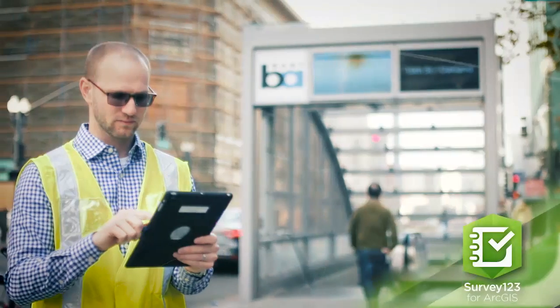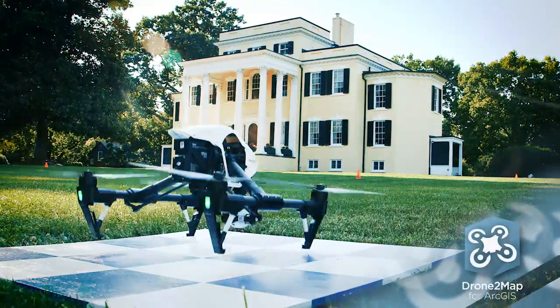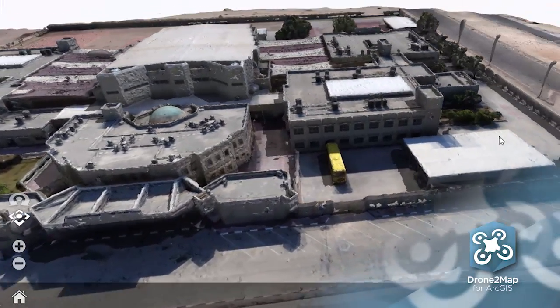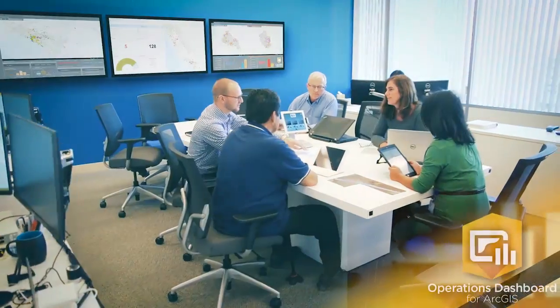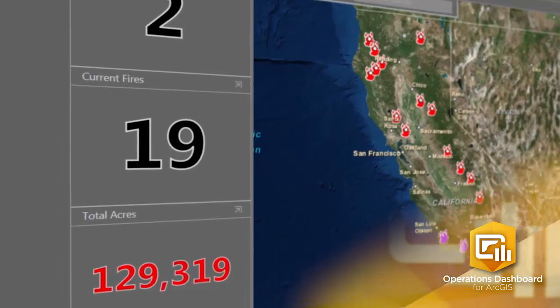Survey123 for ArcGIS makes it easy to create smart surveys for practical decision making. Turn your high-resolution drone imagery into stunning 2D and 3D imagery products using Drone2Map for ArcGIS. Monitor real-time data feeds of your organization's activities with Operations Dashboard, so you can focus on your top priorities.